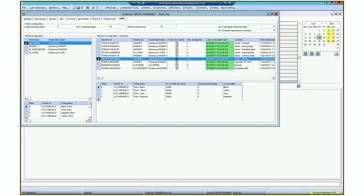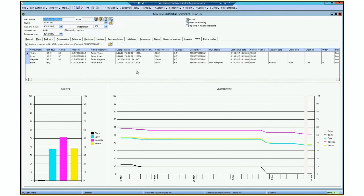Let's go to a specific machine. This machine belongs to a model that has four meters — black and three colors. The remaining days for the black toner show it has one percent left and remains for three days. So in our system, that should come up as a signal to ship toner. The order type says you have to ship toner because your M2M system says so.